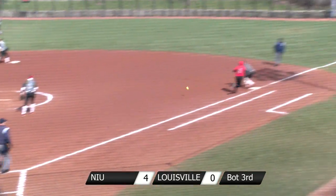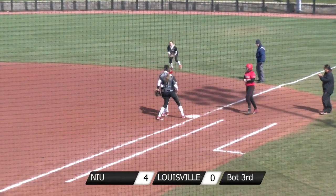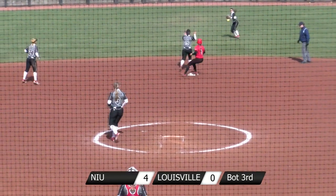Allison Sidlowski lays down a bunt to start off the Louisville third inning. And that's a hard-hit ground ball up the middle for a single.